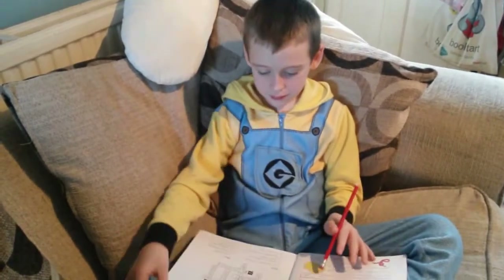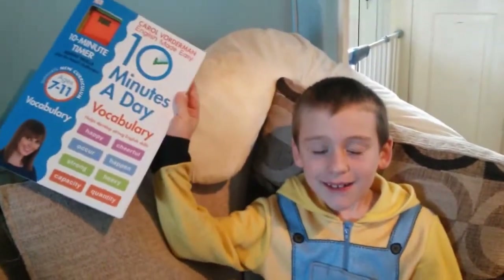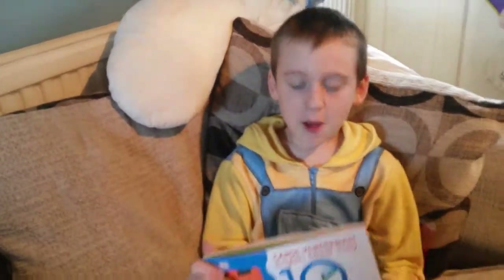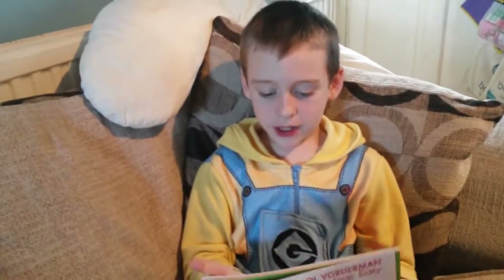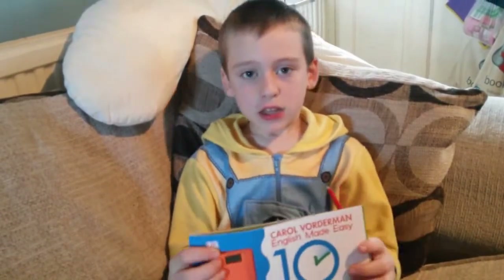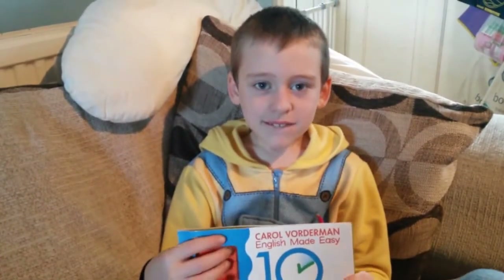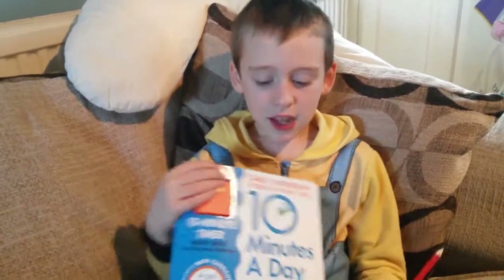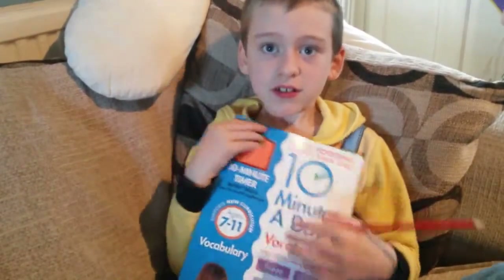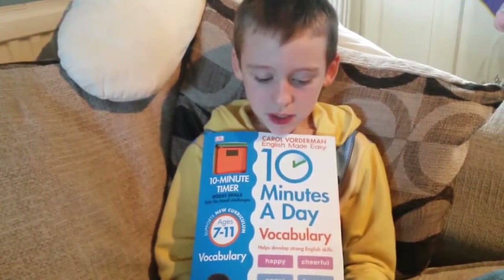Jack, do you want to show us which book you've been working on today? And how old do you need to be for that one? Seven to eleven. Oh, so that's a big one for you, isn't it? What did you think of it? I liked the first three questions, but when I got to the fifth one it was really tricky. Is that the crossword? Yeah. I think you did really well though, because you're only seven, aren't you? That's the minimum age. I think you did really well. Did you like doing it? Yeah. You think you can do a few more? Maybe.